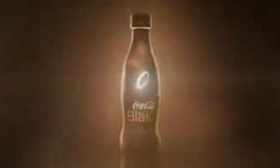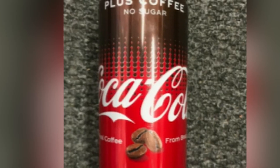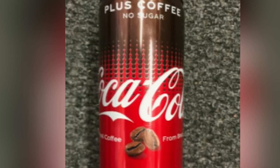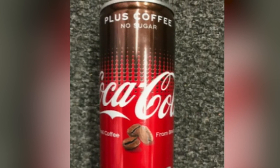Roughly two years after it launched, it was discontinued. More than a decade later, in 2019, the company rolled out the beverage that would be known as Coca-Cola Plus Coffee or Coca-Cola with Coffee, but they didn't make their way into U.S. markets.